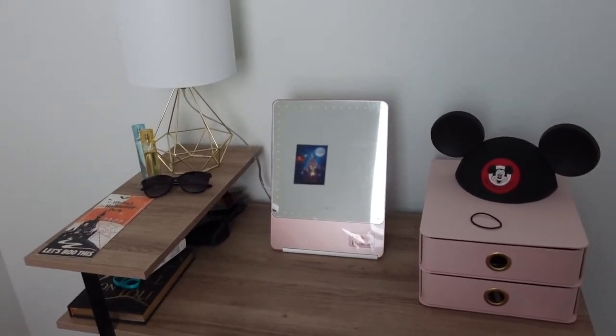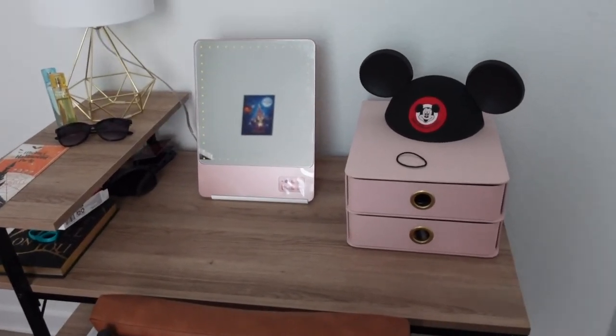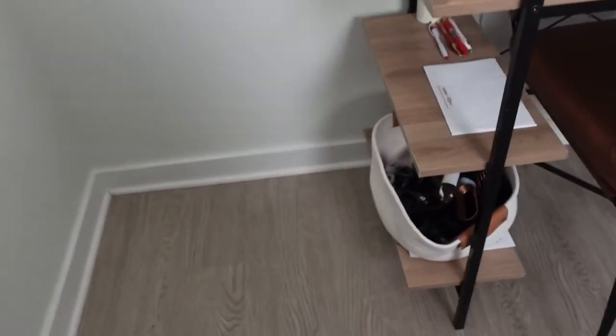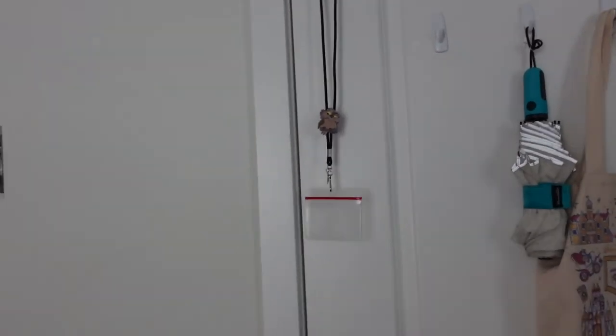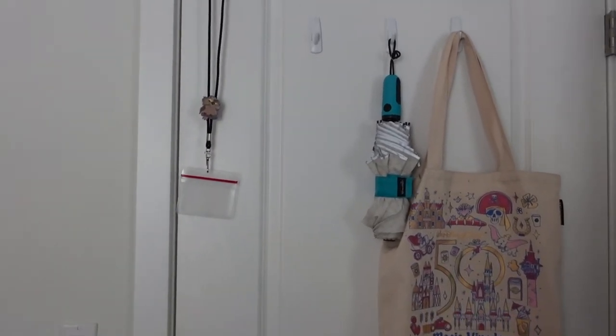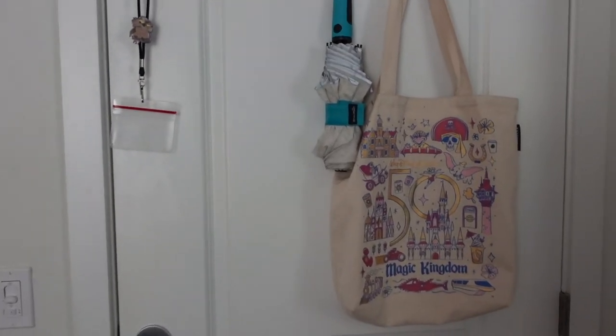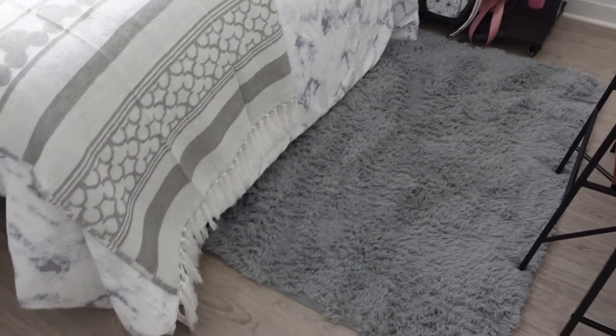On the desk I have a little lamp, perfume, sunglasses, my mirror for when I do makeup, and a makeup organizer from Target with my other makeup stuff — handy to have on the shelf. On the shelves I have a notebook and hooks. On the bottom I have a little basket with my straighteners and air wrap. On the back of my door there's the character poster we were given when we moved into housing — the character depends on your building. I also have my umbrella, which I've been using a lot because it rains all the time in Florida, and a little tote bag.